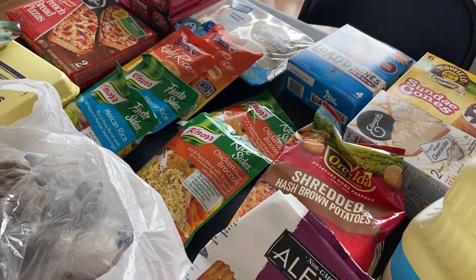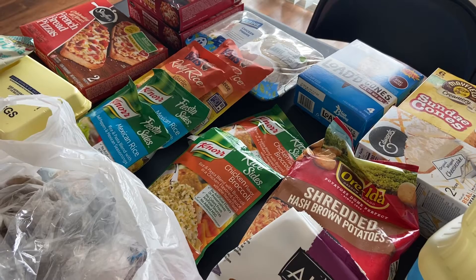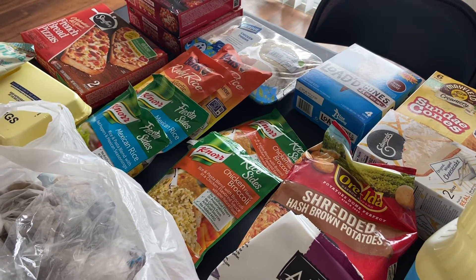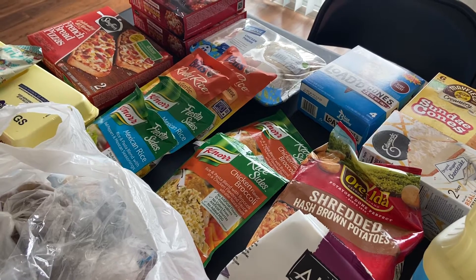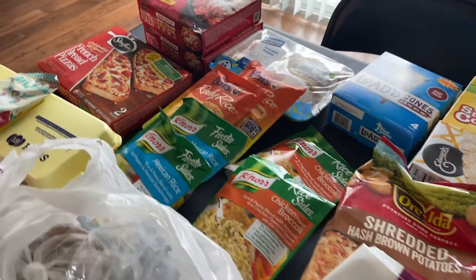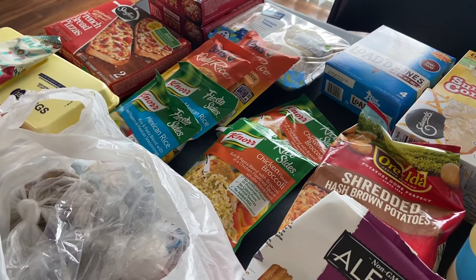Hey guys, welcome back to my channel. My name is Tanya. If you're new here, please consider hitting that subscribe button and joining my YouTube family. It's been a while since I've actually uploaded a grocery haul simply because I haven't really needed any groceries.